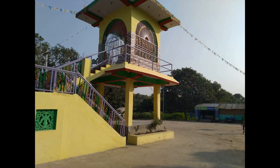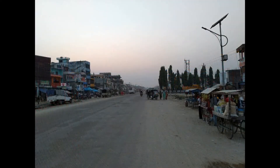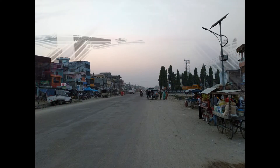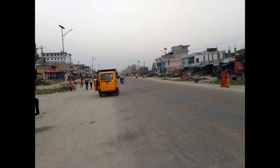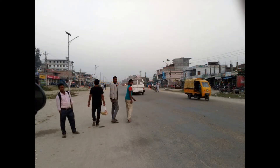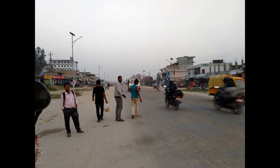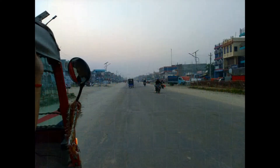Boarded the Ganga Sagar Express from Sealdah station, went up to Jainagar station in Bihar. Jainagar is the last station for that train. Then boarded a tanga — the horse-pulled lightweight vehicle — and a public bus to reach the India-Nepal border.